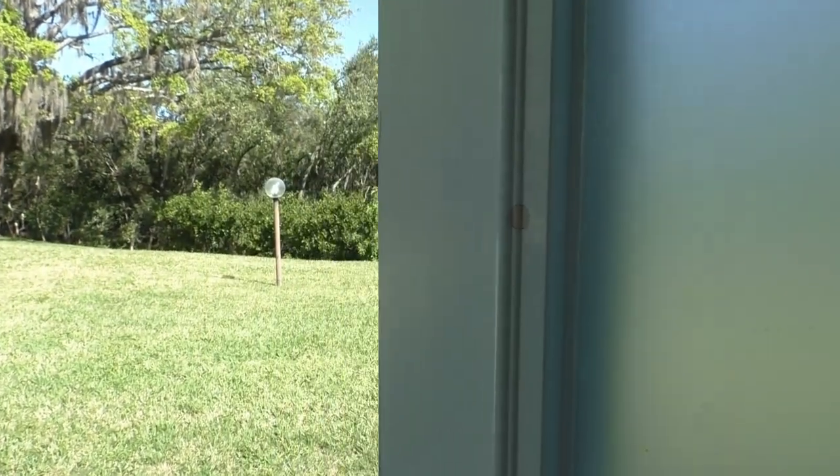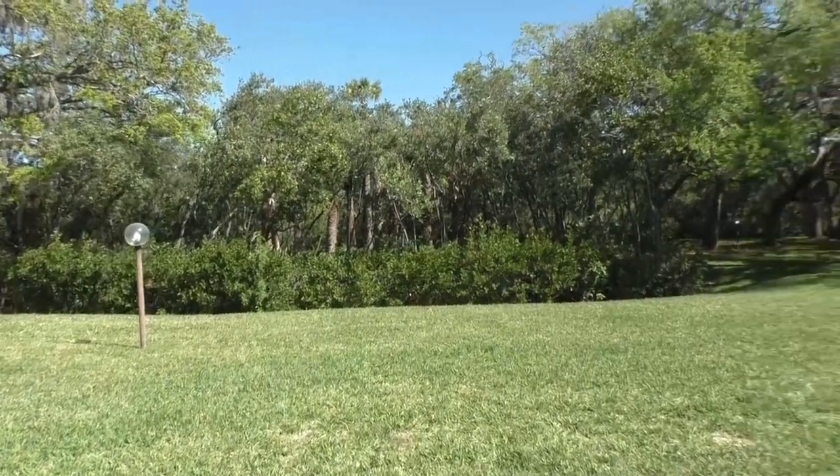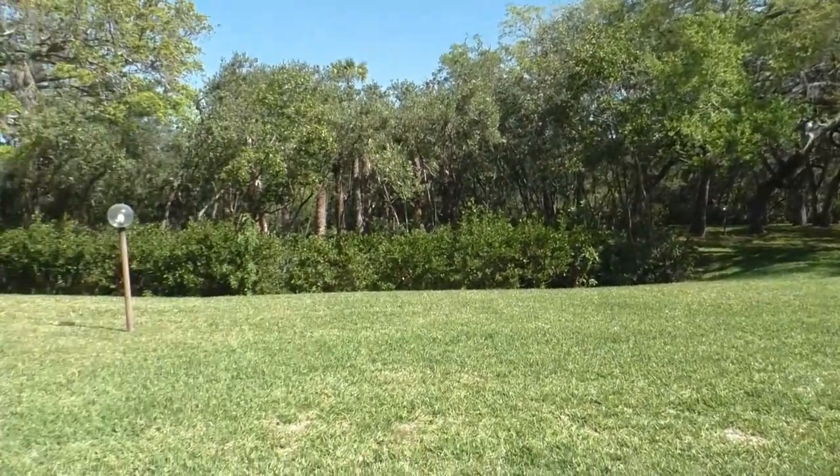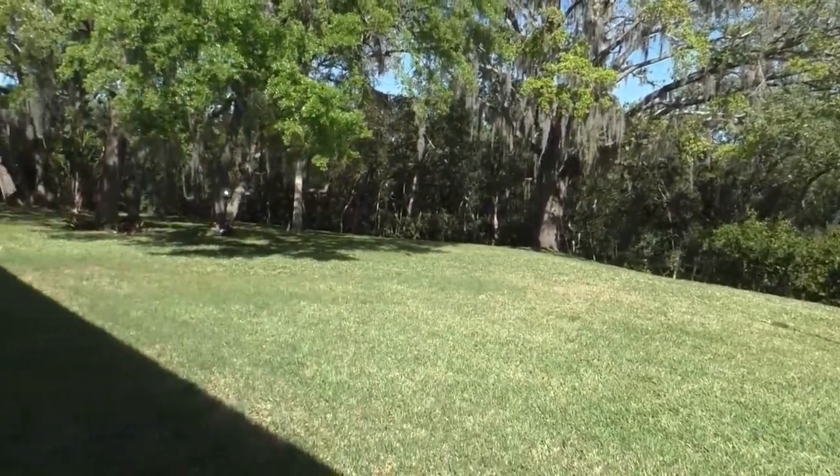Come take a look outside — you cannot believe how beautiful it is out here. Peaceful and serene. If you would like to know what the private beach looks like, take a look at the description below. There's a link to that video below.